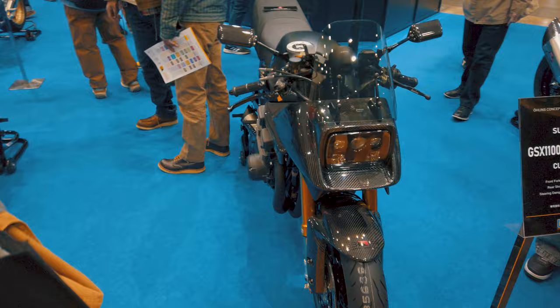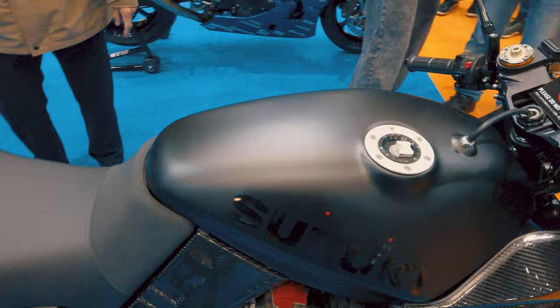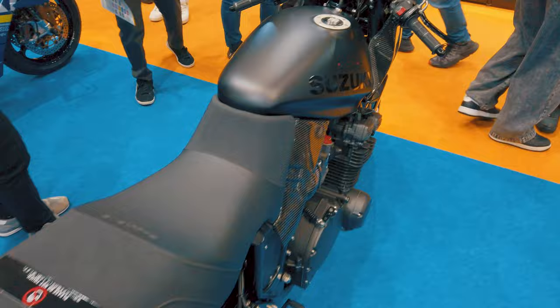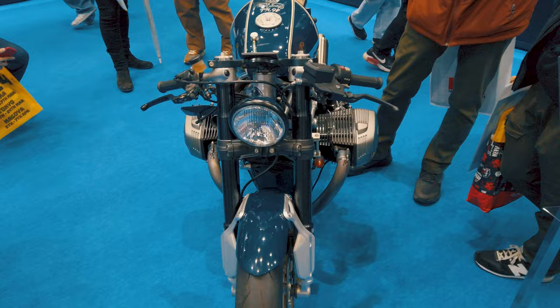I'm at the Öhlins booth. I wanted to say that I didn't want to go into a big manufacturer's booth, but this is where they've been showcasing some of the custom bikes. There is this 1100 Katana that is incredibly beautifully done. It's going to be a bit hard to show you some of the things here because it's very crowded. This Öhlins booth is very popular.